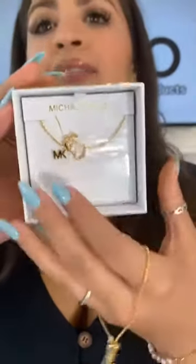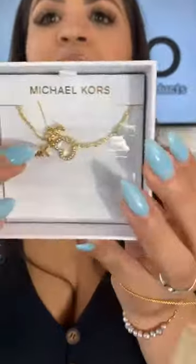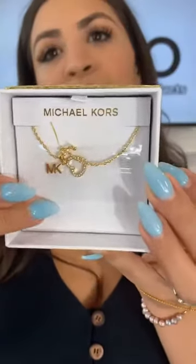Someone is asking if they're gold — they're gold-tone stainless steel. For the silver, same thing — silver-tone stainless steel. And there's also rose gold stainless steel.